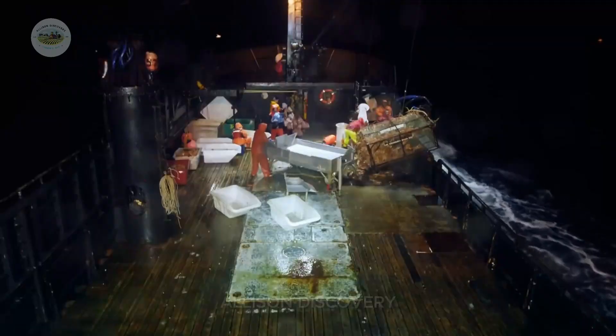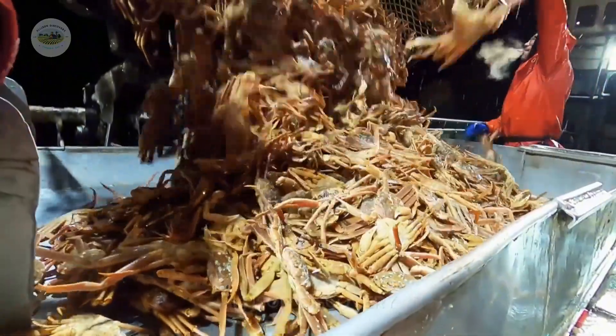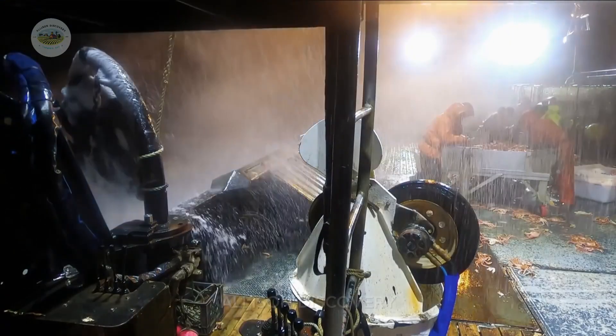Although fishing is hard work, every time the fishermen haul up traps full of crabs from the sea, it fills them with pride and renewed motivation. These achievements are a testament to their effort and perseverance during the challenging voyages.